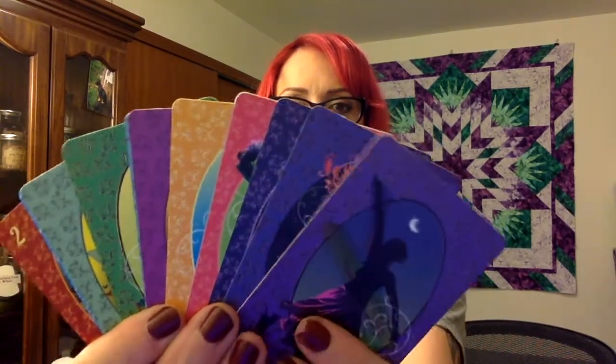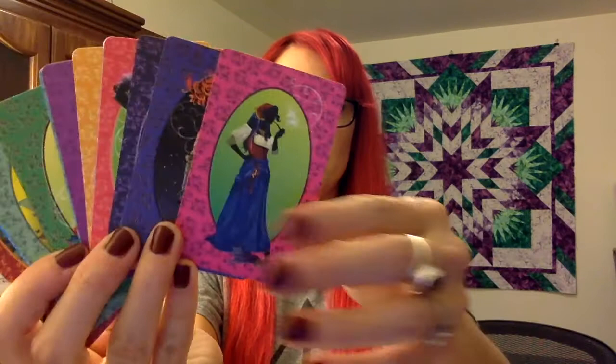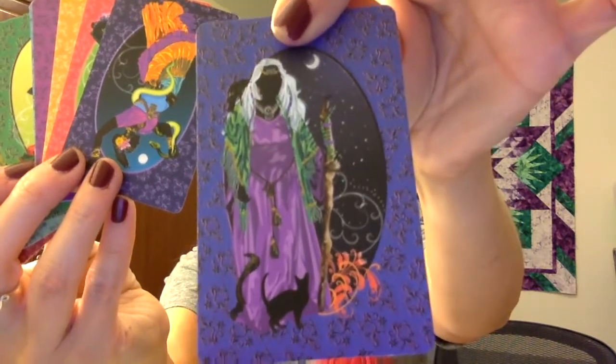The reason I got this one is because you do your normal reading with the 36 cards, but it also comes with 13 extra woman cards that are just gorgeous. I believe the way they're supposed to be used is: you do your reading and then you pull one of these as kind of a second oracle, and it's supposed to represent different guides that are with you for the reading. I'm trying to find out more about it, but a lot of it is in Spanish and I don't speak Spanish. Anyways, there are 13 of them — I'm not going to go through all of them — but they're gorgeous and I just had to have them.